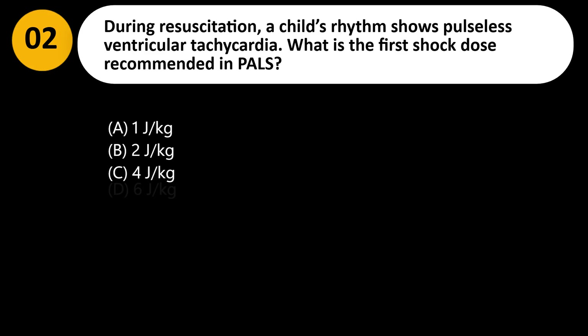During resuscitation, a child's rhythm shows pulseless ventricular tachycardia. What is the first shock dose recommended in PALS? A. 1 J/kg. B. 2 J/kg. C. 4 J/kg. D. 6 J/kg.